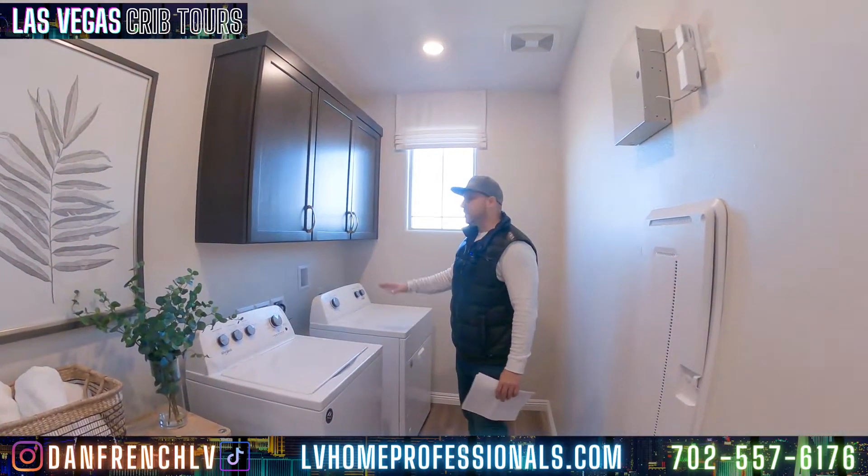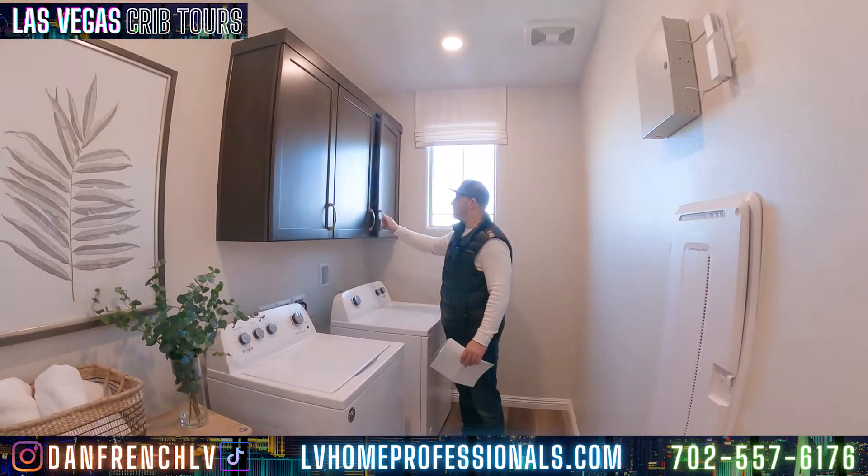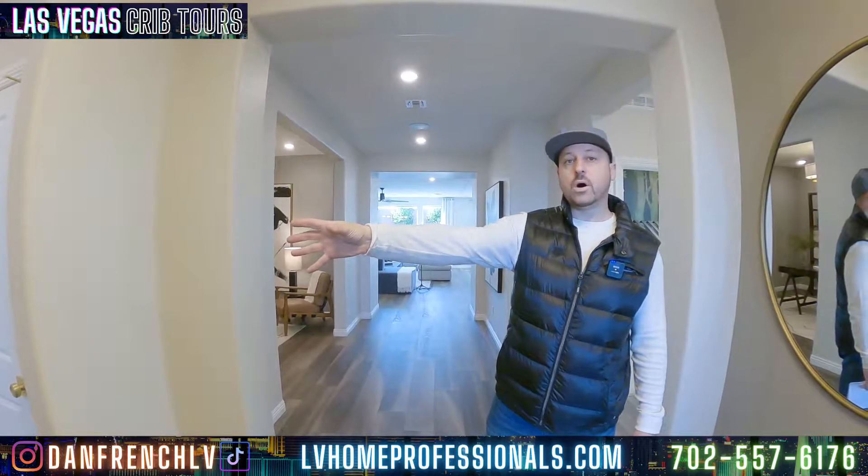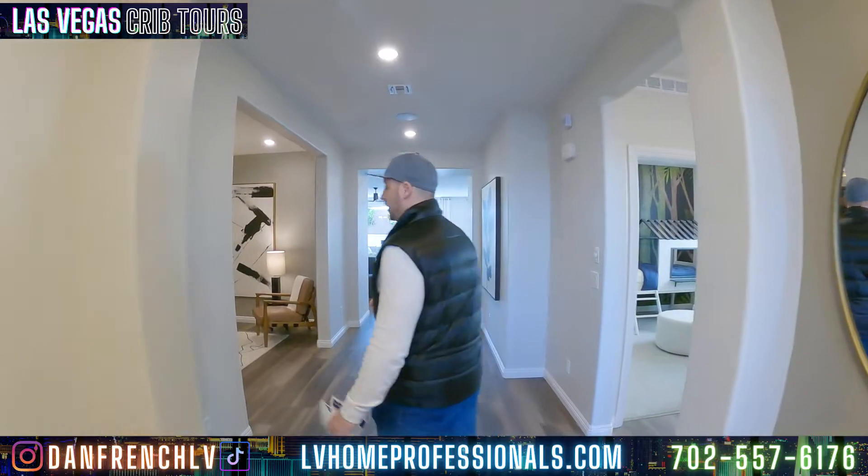Coming in here you got the downstairs washer dryer — very nice. You also have the cabinets. They have a lot of upgrades in the garage: water softener, things like that. They also have information about the furnace and the water heater outside. But we can't get into the garage, so we'll have to take a look at that next time.